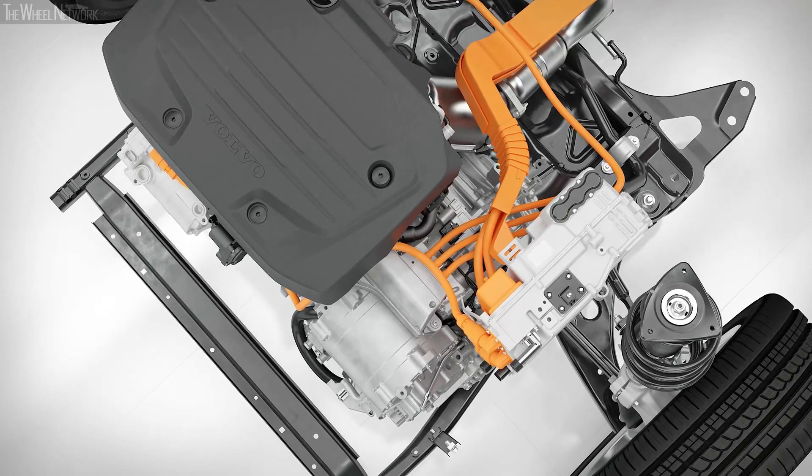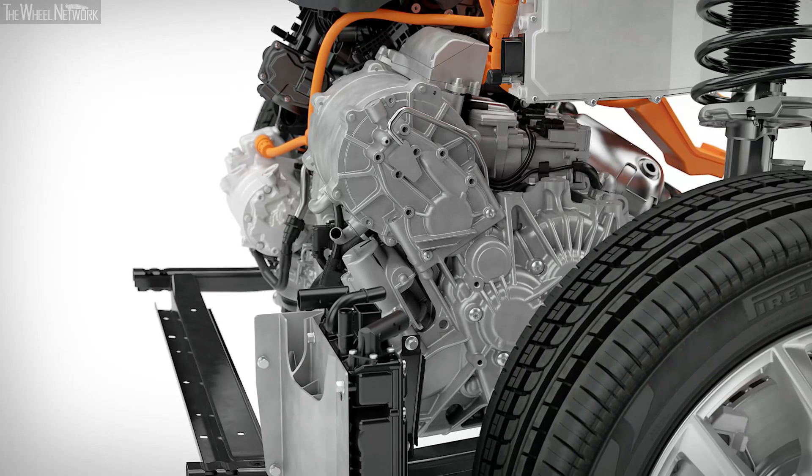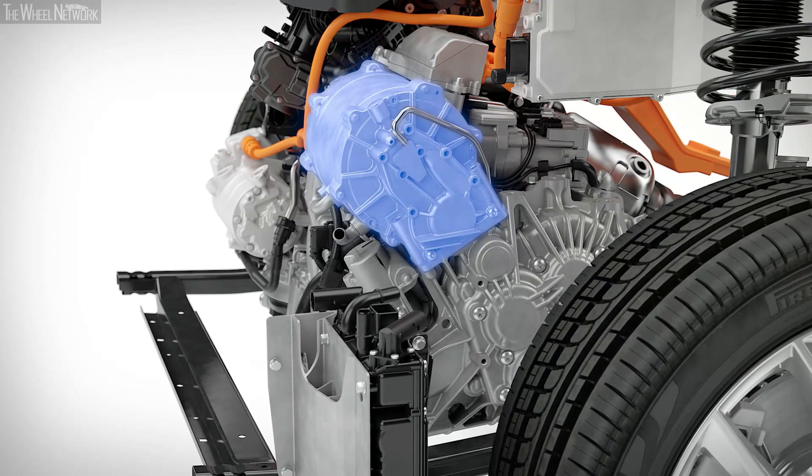The T5 twin-engine's hybridized dual-clutch transmission differs from the solution presented in the T8 twin-engine, with one electric machine replacing two.